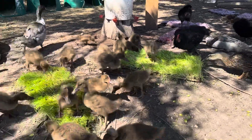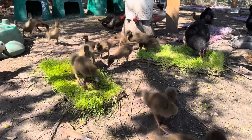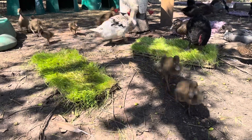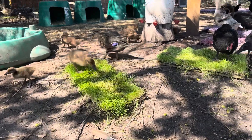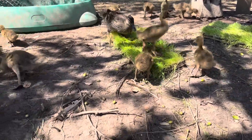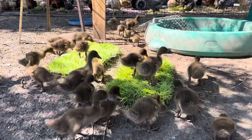Ducks grow so fast. I know the broilers grow pretty fast, but ducks are something else. I was so afraid to have ducks because of all the bad stories you hear about how messy they are and whatnot. But I am loving having ducks, I really am, and I can't wait to get those eggs. Look at all those babies!